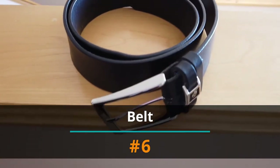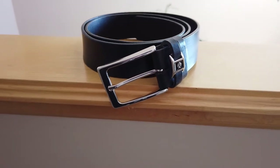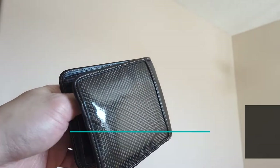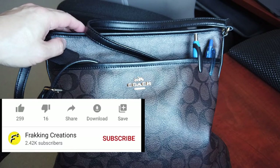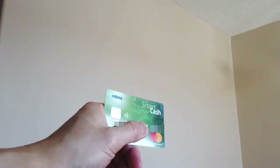Number 6: Belt. You unbuckle your belt then use the toilet, but did you wash your hands before you put your belt back on? Number 5: Wallet, purse, and cards. Your wallet and purse likely don't get cleaned as much as they should. And your cards? Sometimes you're not the only one that touches them.